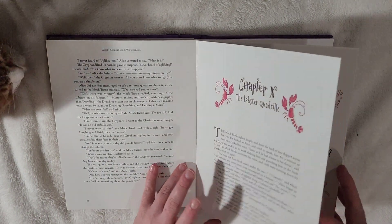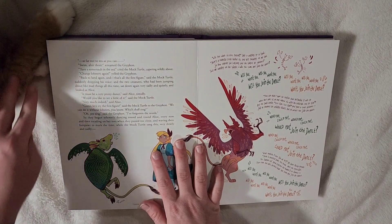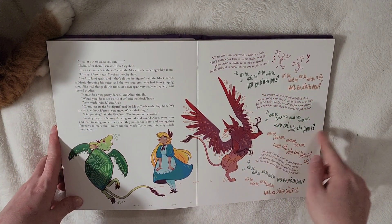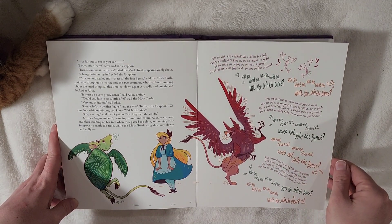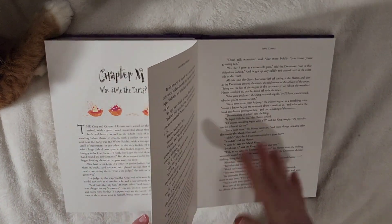The lobsters. Here we have another — oh, here we have my cat making an appearance. Another page with some fun words as the characters talk. Joining the dance.